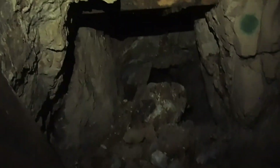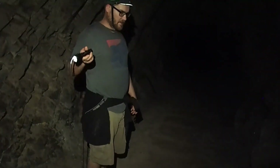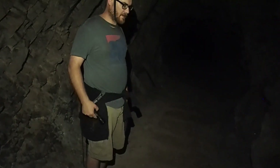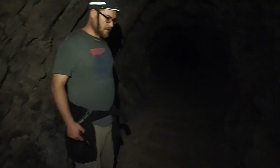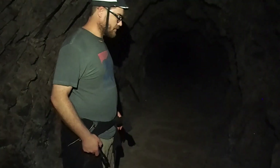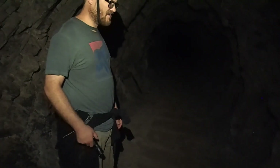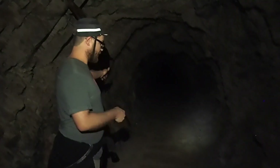Did you go all the way to the end? Yeah, I went all the way in there and climbed up and over. What was back there? It ended. I crawled all the way back in there. Then my knees started hurting — left knee first, then right knee. I didn't fall, I didn't twist it, I didn't bump it. And then as I started making my way out of the mine, the pain goes away.